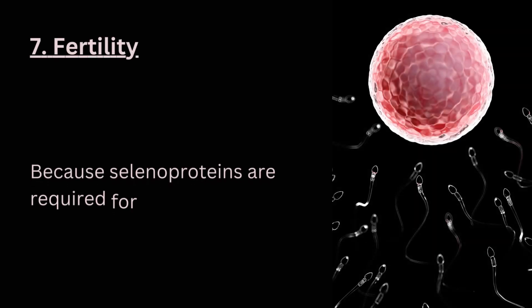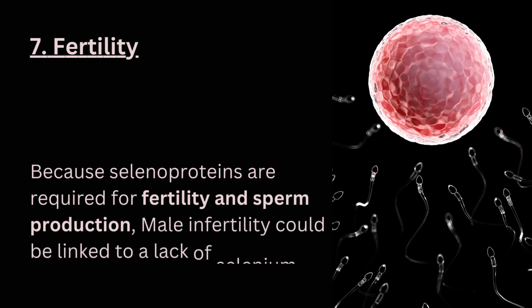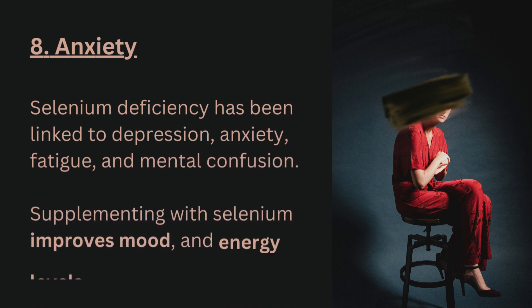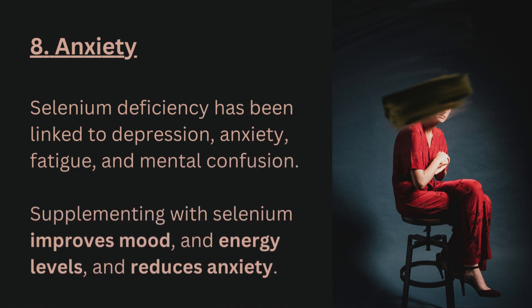7. Fertility. Because selenoproteins are required for fertility and sperm production, male infertility could be linked to a lack of selenium. 8. Anxiety. Selenium deficiency has been linked to depression, anxiety, fatigue, and mental confusion. Supplementing with selenium improves mood and energy levels, and reduces anxiety.